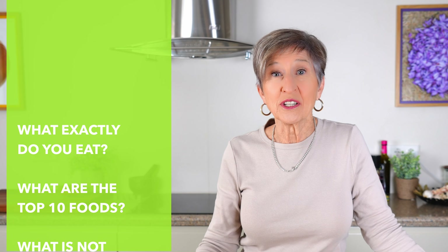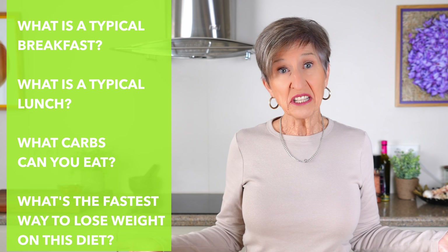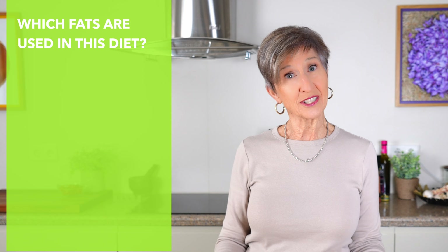If a Google search is any indication, these are the 12 most burning questions people have about the Mediterranean diet. And if you're watching this video, chances are you have some of these questions too. So in this video, I'm going to do my best to give you a few simple fact-based answers.